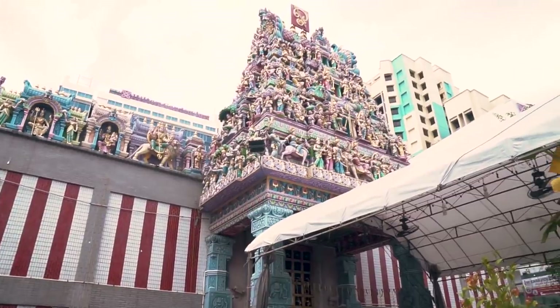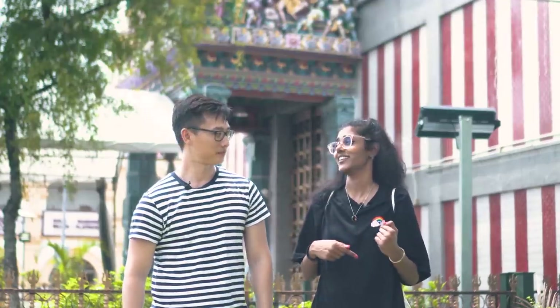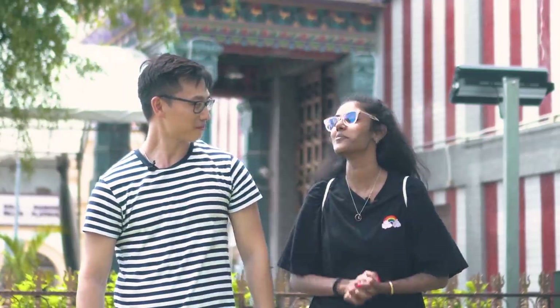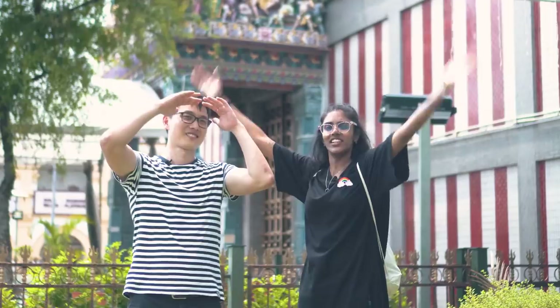This temple has been around for quite a while — refugees in World War Two took shelter here. But aside from the history, what Indian dishes do you like? I like prata. What about gulab jamun? Okay, well you're going to be eating way more than prata today. Come along with us as we explore Little India!